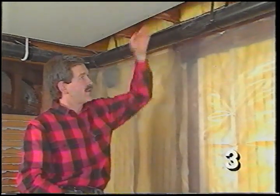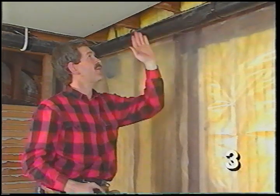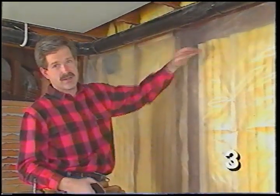We have one tricky spot: this pipe here will eventually be covered with a soffit, but for now we want to rock inside the soffit as a fire stop. If there's ever a fire in the soffit, it can't spread up through the floor joists and throughout the room. It's a cut-and-paste job, and we don't care what it looks like because it will be covered by the soffit.